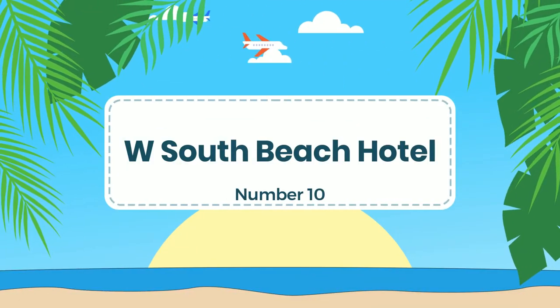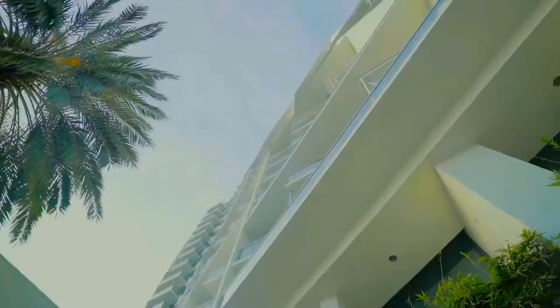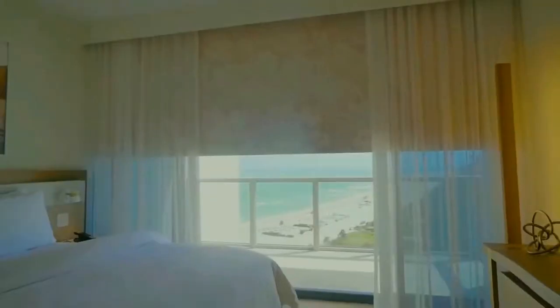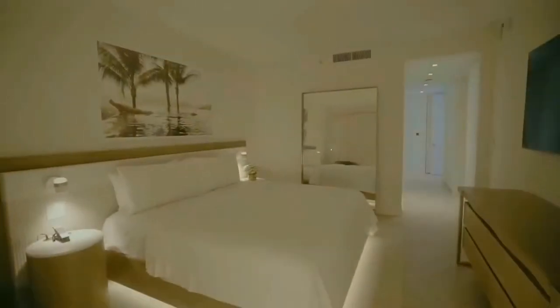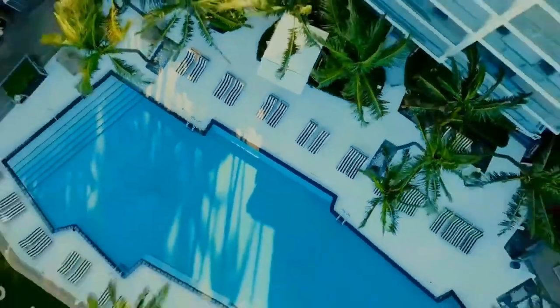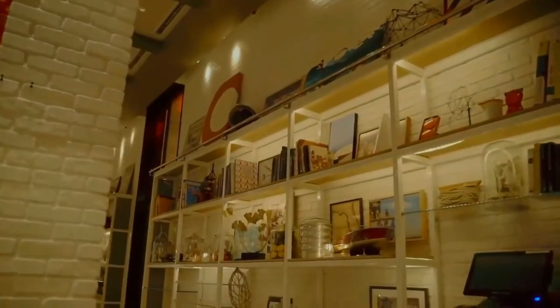Number 10: W South Beach Hotel. It is a luxurious oceanfront hotel located in the heart of South Beach, Miami. The hotel features 357 rooms and suites, each beautifully designed and equipped with modern amenities such as flat-screen TVs, iPod docking stations, and minibars. Facilities include two outdoor pools, a full-service spa, a fitness center, and multiple dining options, including a Mediterranean-inspired restaurant and a poolside bar serving artisanal cocktails and light bites. The public spaces feature stunning ocean views and lush landscaping, creating a vibrant and energetic atmosphere.